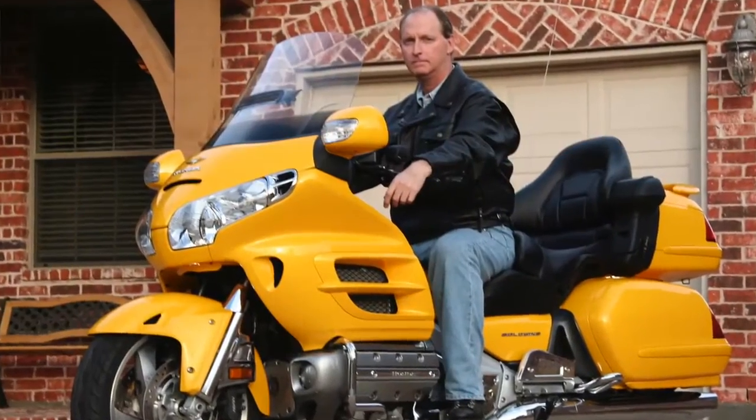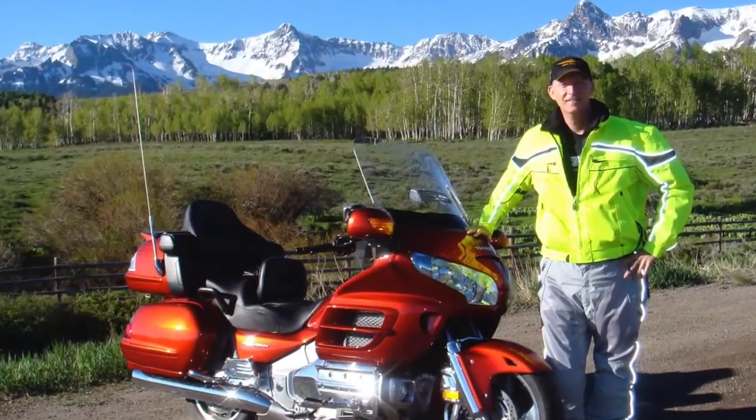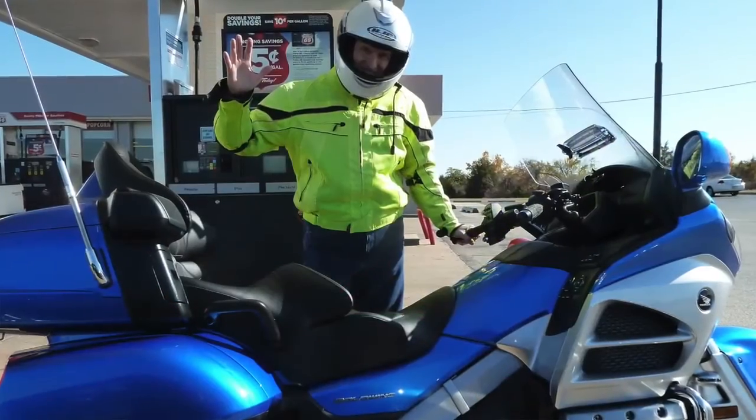A little bit of background on me: I've owned four different Goldwings. My first Goldwing I purchased used; the last three I purchased new. I've ridden over 200,000 miles on Goldwings, and I also produce maintenance videos for the 2001 to current year model Goldwings.